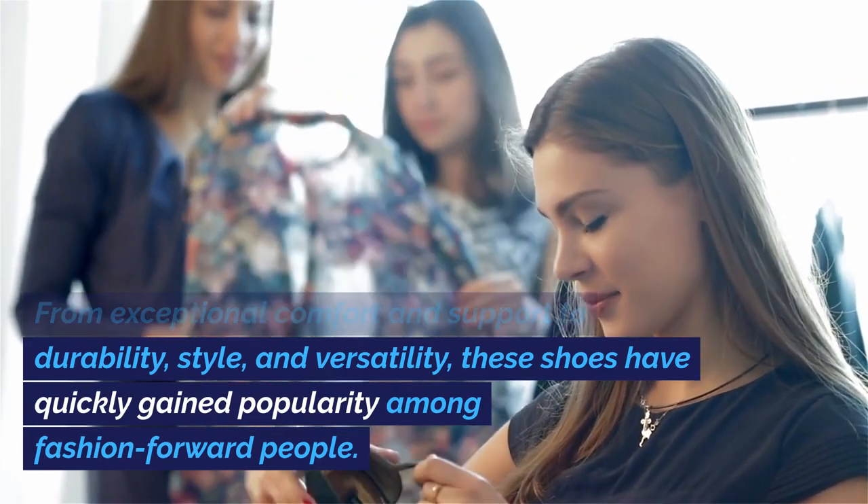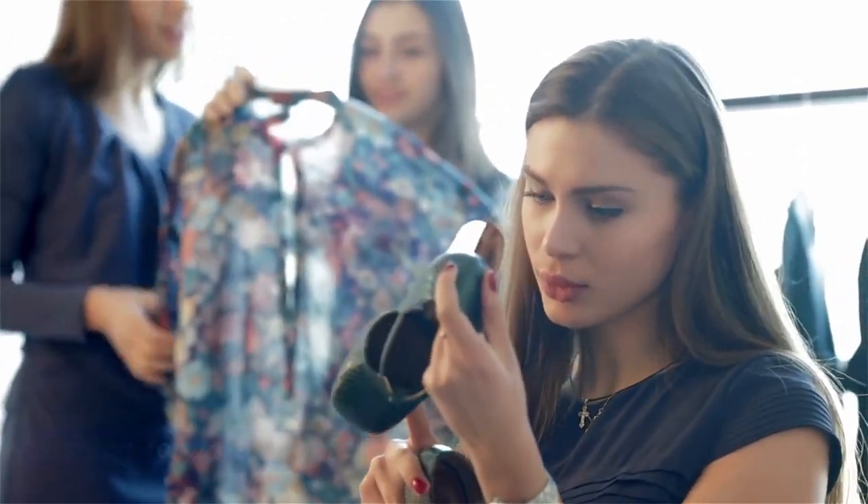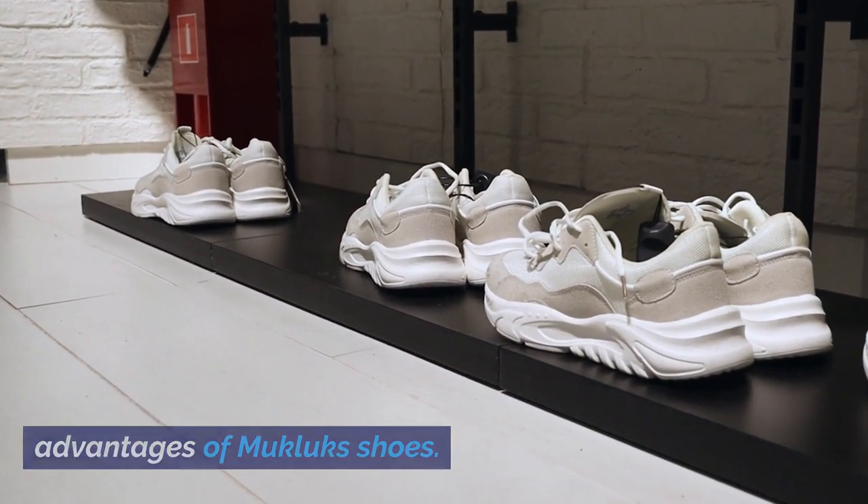style, and versatility, these shoes have quickly gained popularity among fashion-forward people. In this section, we will explore the various advantages of Mucklux Shoes.